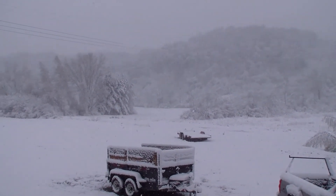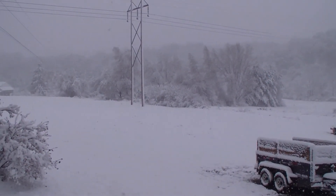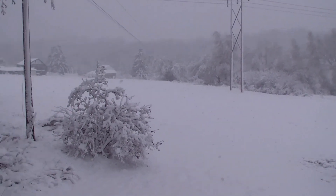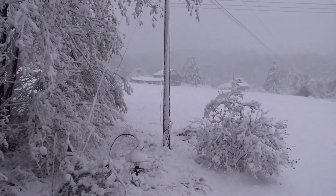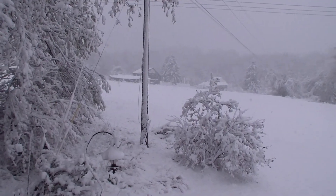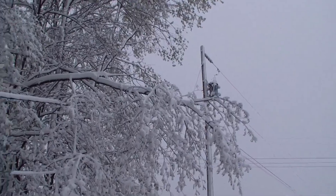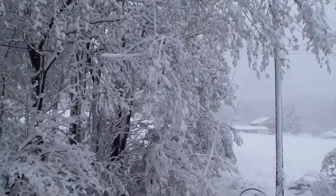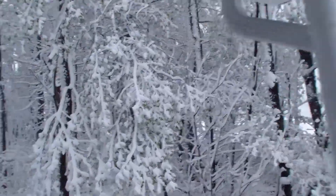It's April 23rd, 2012. It snowed all night. It's just hovering around freezing right now, about 32–33 degrees. But we lost power. You can see a lot of the leaves are still on the trees.